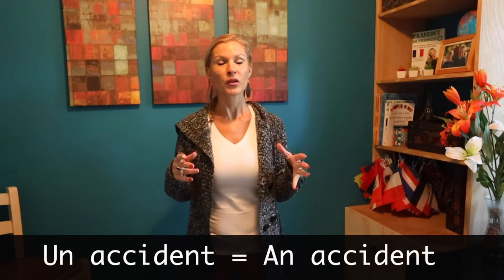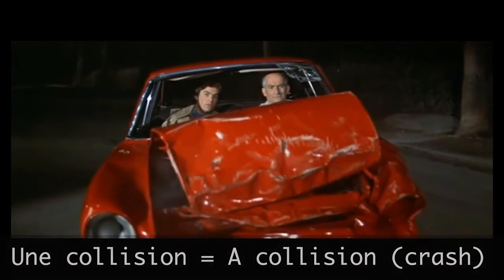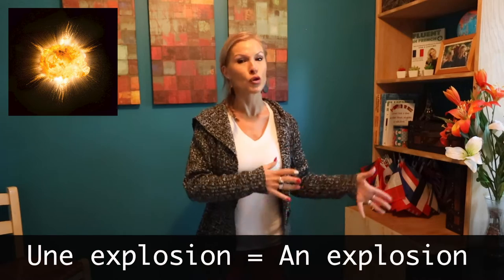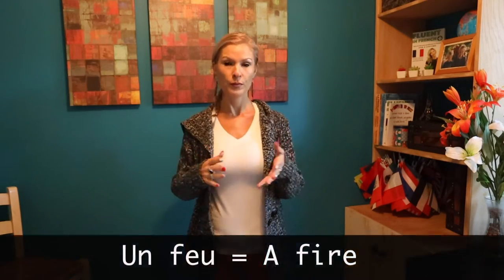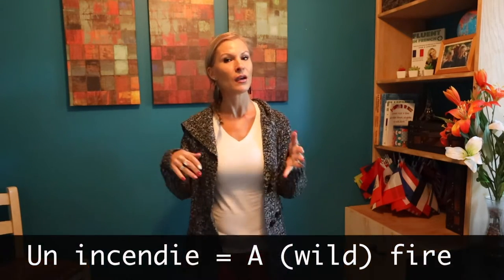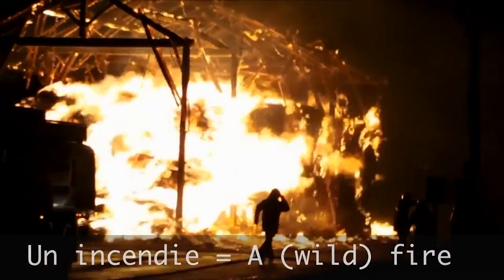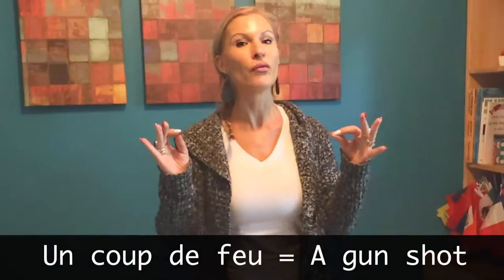This means an accident — un accident. Une collision, une collision. Une explosion, une explosion. Un feu, un incendie, une inondation. Un coup de feu, un coup de feu.